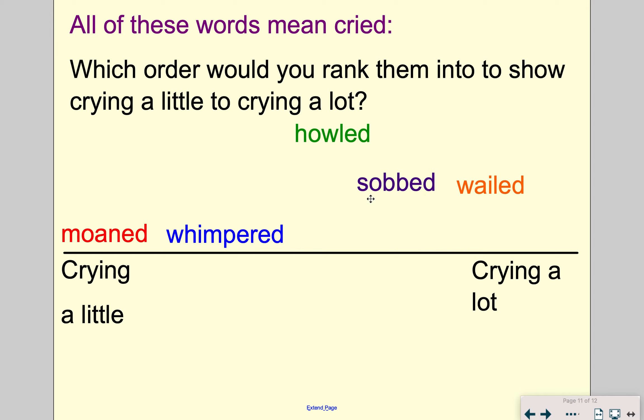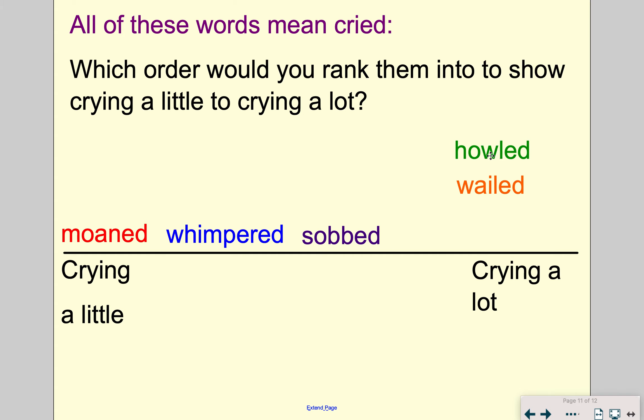Then I think sobbed would come next. And then these last two — which one do you think should go next? Well, I think wailed — wailed is definitely crying a lot. But the one that wins out as the big one for crying a lot, I think is howled. Wailed and howled are the last two, but howled is the absolute winner for crying a lot. So: moaned, whimpered, sobbed, wailed, howled. If you've got moaned and whimpered the other way around, don't worry — they're very similar. But howled has to be the one at the end — it's more powerful than wailed, and sobbed is definitely more than whimpered and moaned.